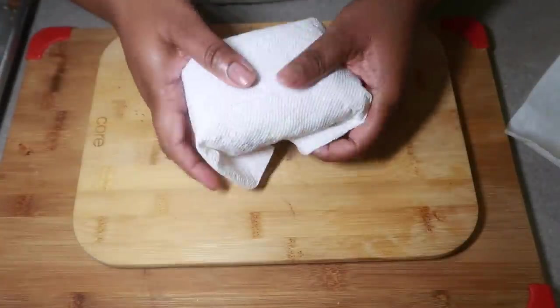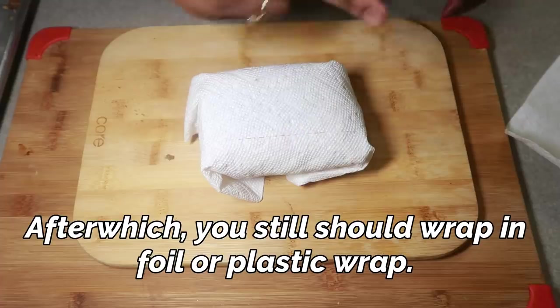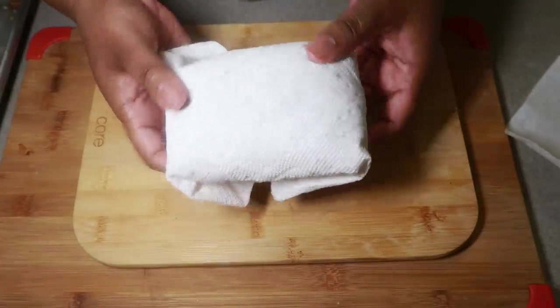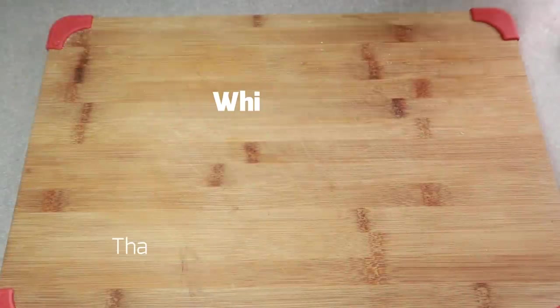It'll save your bread from getting soggy. When I was in nursing school — actually, my second job — a fellow nurse taught me that. So with all your submarines and subs and stuff like that, you can wrap it up like this and it'll save your bread from getting wet.